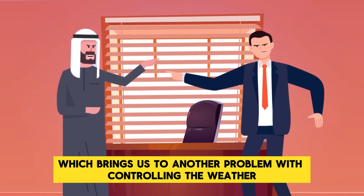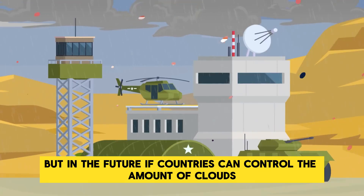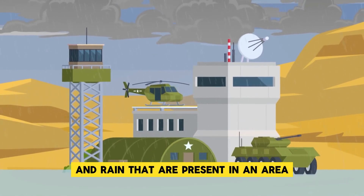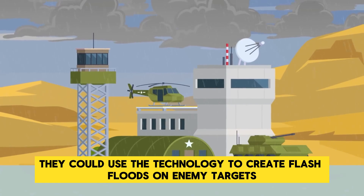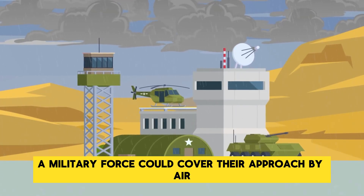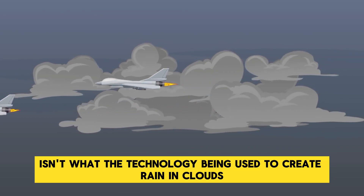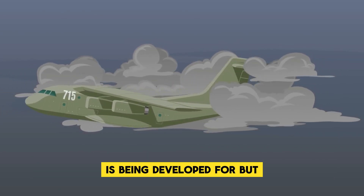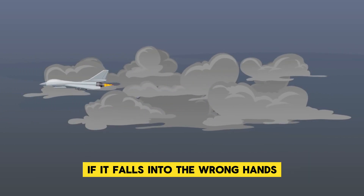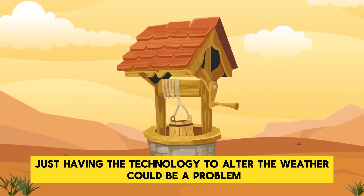This brings us to another problem with controlling the weather: the technology may not only be used for good. In the future, if countries can control the amount of clouds and rain in an area, they could use the technology to create flash floods on enemy targets, or by creating clouds in the sky, a military force could cover their approach by air. This isn't what the technology is being developed for, but there is nothing to stop it from being used for alternative purposes if it falls into the wrong hands.